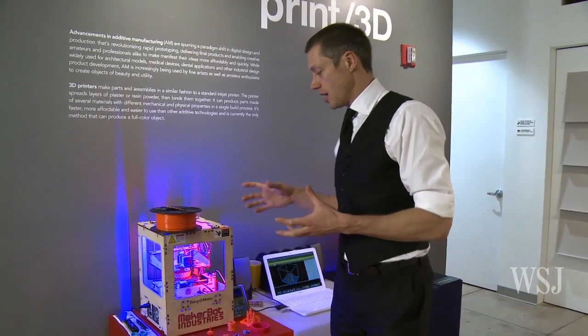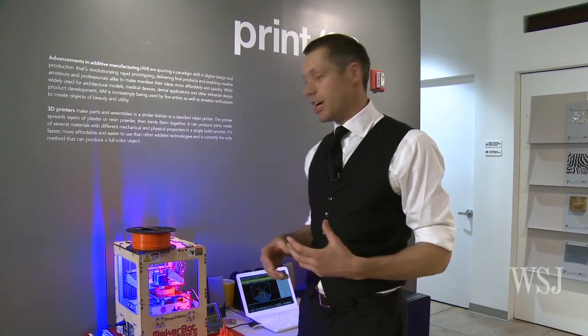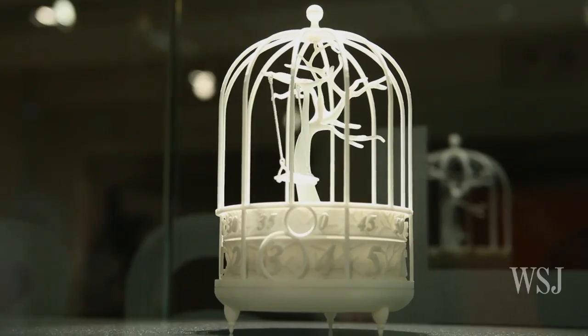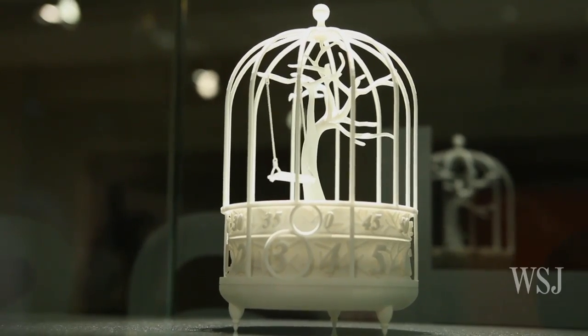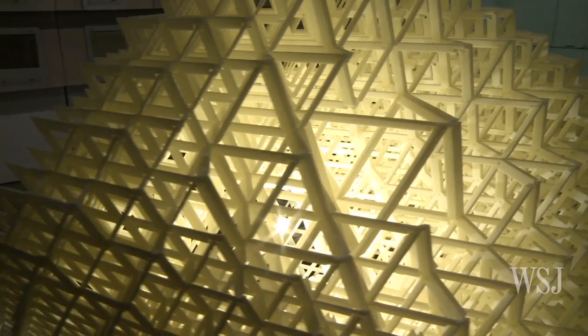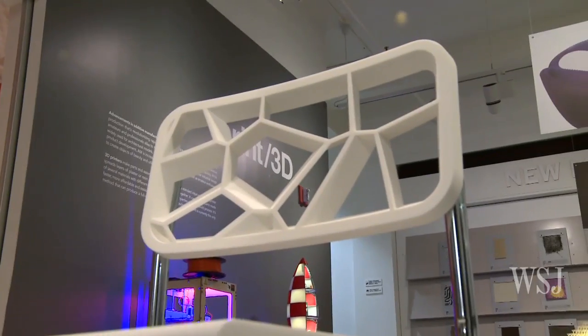I think the exciting thing about the MakerBot is the potential for people like myself or the average consumer to actually use it to make things. The idea is there is no limit to what you can make — you can create virtually anything on a small scale out of this plastic. You can play around with it and get creative. It's possible to make a mug or your own jewelry. There is no real limitation as to what you can manufacture. It's really up to your own imagination.